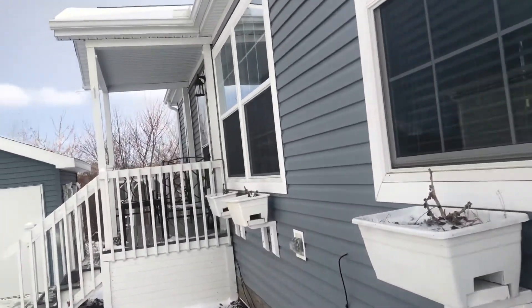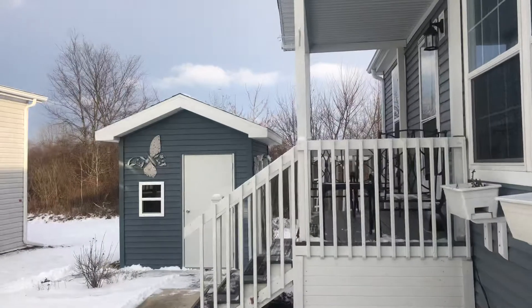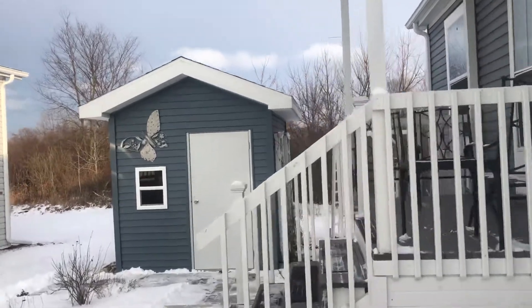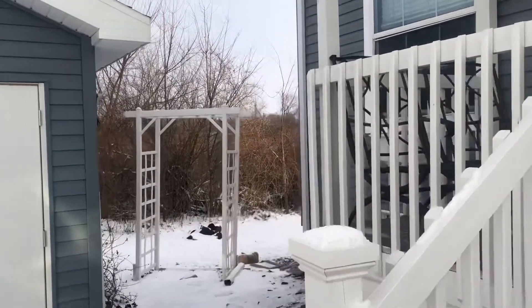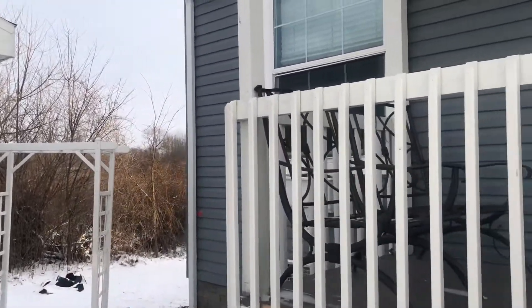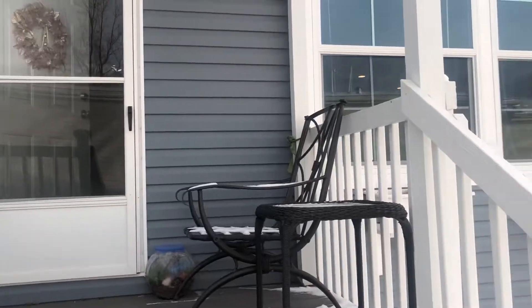Beautiful blue color. This backs up to the woods and it's at the end of a very quiet cul-de-sac, so a perfect setting — just very nicely done. And again it's at 1679 Glenboro. I want to take you inside and give you a good look at this.